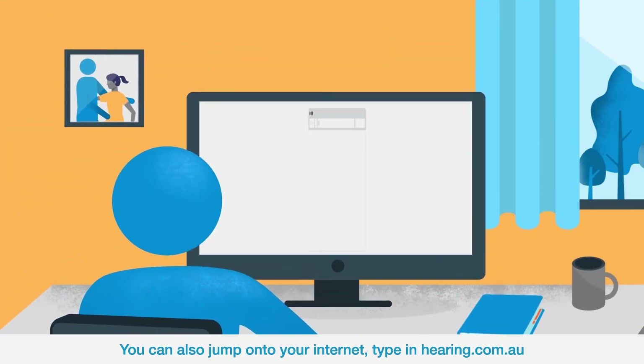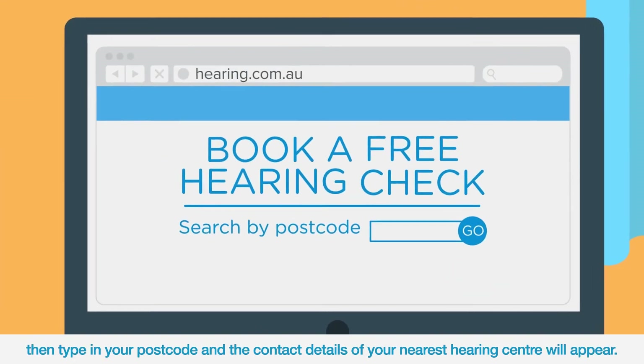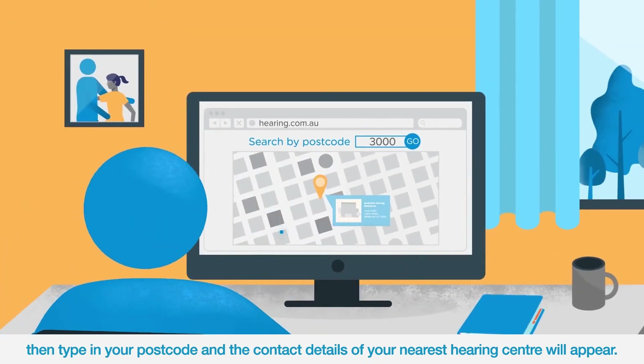You can also jump onto your internet. Type in hearing.com.au, then type in your postcode and the contact details of your nearest hearing centre will appear.